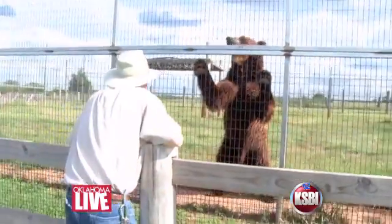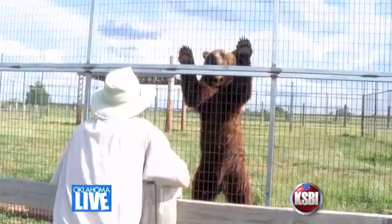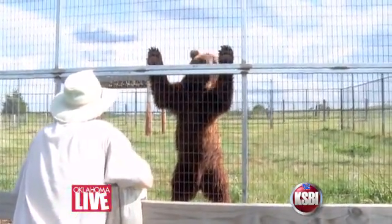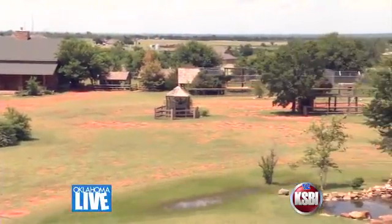So you want up close and personal? Well, how about standing a couple of feet from nine feet and 900 pounds of grizzly. Now I think I know how prey feels. And you get that closeness at every turn on Tiger Safari's 45 acres.